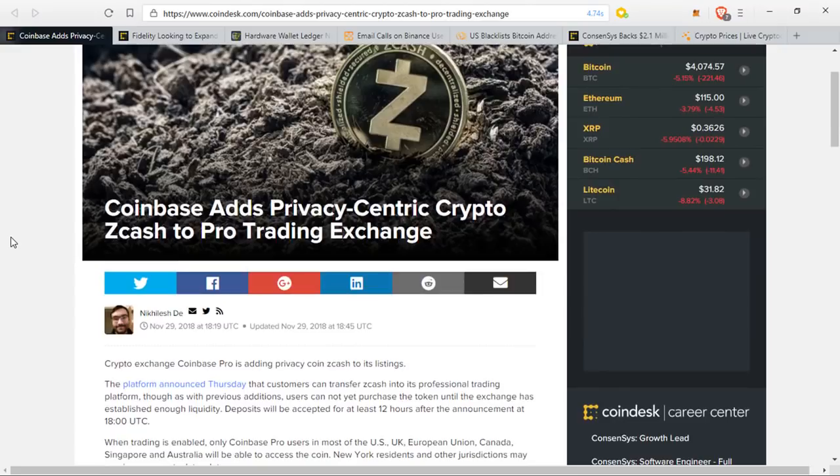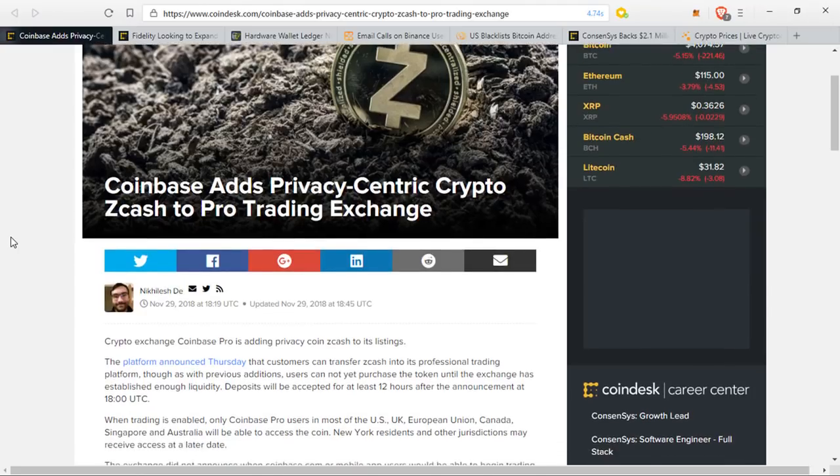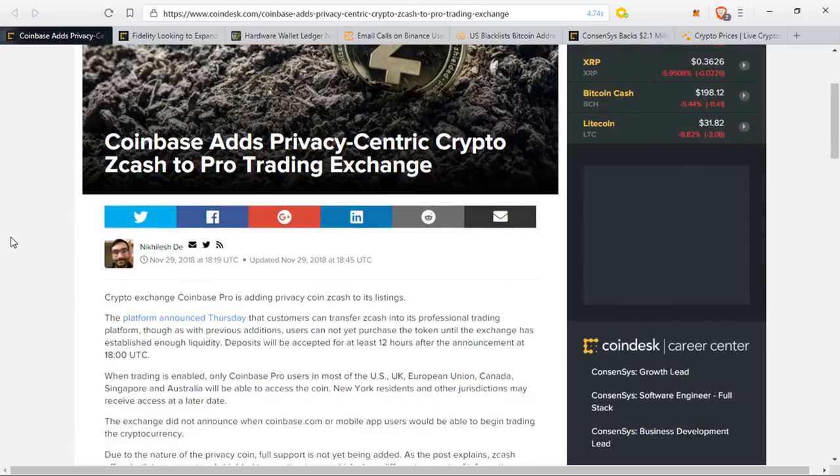When trading is enabled, only Coinbase Pro users in most of the United States, the UK, the European Union, Canada, Singapore, and Australia will be able to access the coin. New York residents and other jurisdictions may receive access at a later date. The exchange did not announce when Coinbase.com or mobile app users would be able to begin trading the cryptocurrency.